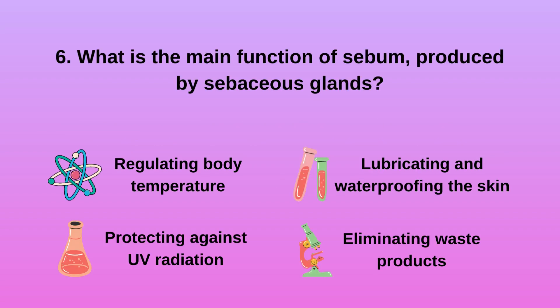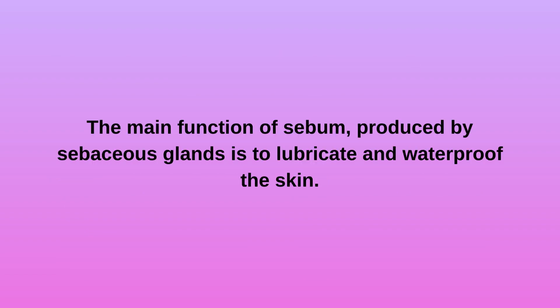Question 6: What is the main function of sebum produced by sebaceous glands? A. Regulating body temperature. B. Protecting against UV radiation. C. Lubricating and waterproofing the skin. D. Eliminating waste products. The main function of sebum produced by sebaceous glands is to lubricate and waterproof the skin.